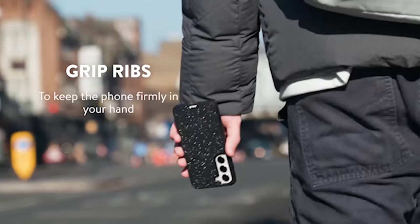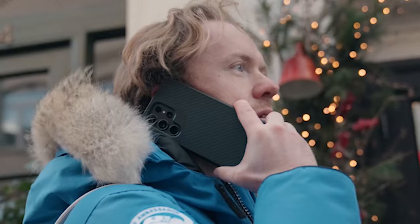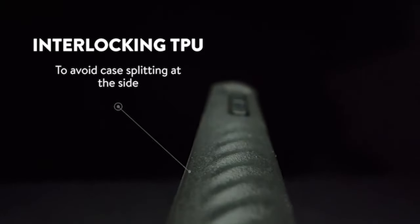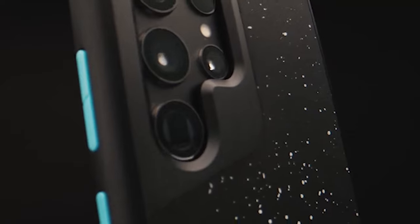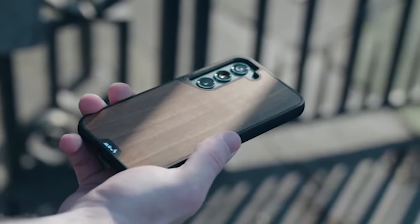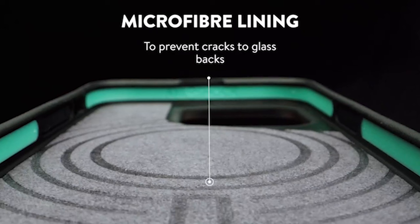Not only does the Mous case provide unrivaled protection, but it is also MagSafe compatible. The magnetic connection allows for advanced wireless charging, ensuring that you can power up your S24 Ultra effortlessly. The Mous case is made of high-quality carbon fiber and reinforced with polycarbonate, offering style as well as durability. The rippled ribs also improve the case's grip while giving the design a touch of sophistication, resulting in a sleek, cutting-edge cover that complements the Samsung Galaxy S24 Ultra's technology.